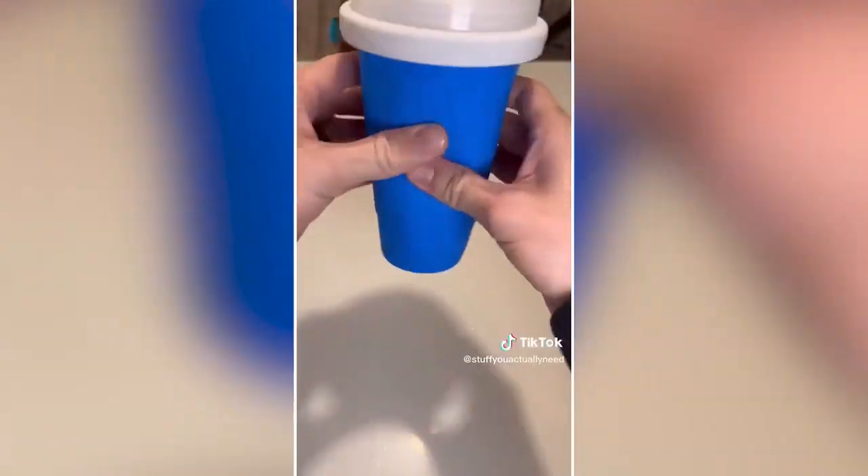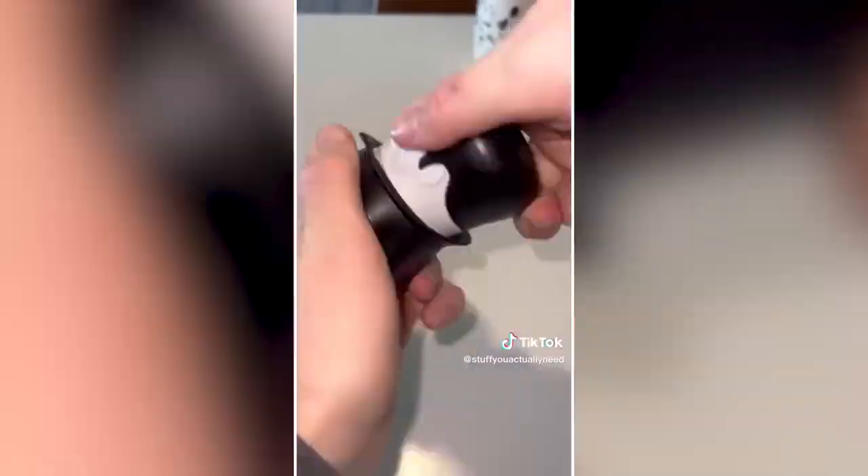My top 5 weirdest Amazon finds from last month: Number 3 is my garlic crusher that's so cute because it looks like a little vampire, but it actually works really well.